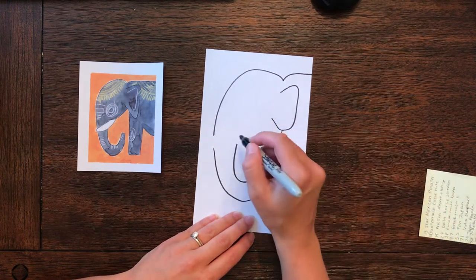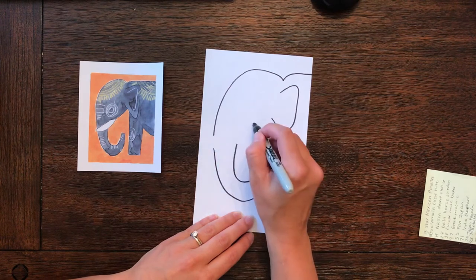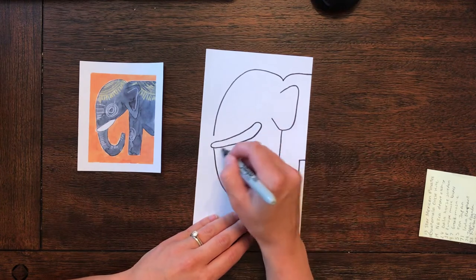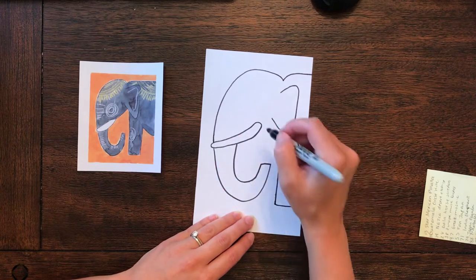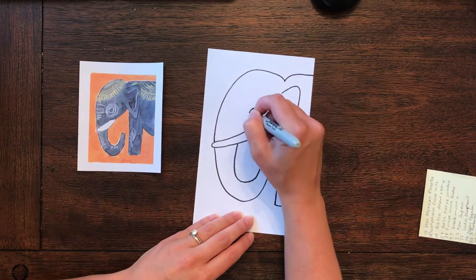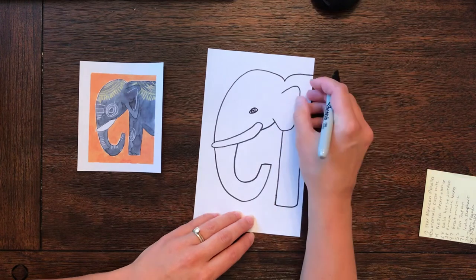Now here I can do my tusk. So right here I'm going to come around. You don't have to do a tusk if you don't want to. So there's my tusk, kind of a rounded shape. Finish that line — if it was pencil, it would be really easy just to go and erase what you don't want. And then the little eye: I'm going to do a little hill, go across, and then make my little eye in the middle just with a circle and a circle.